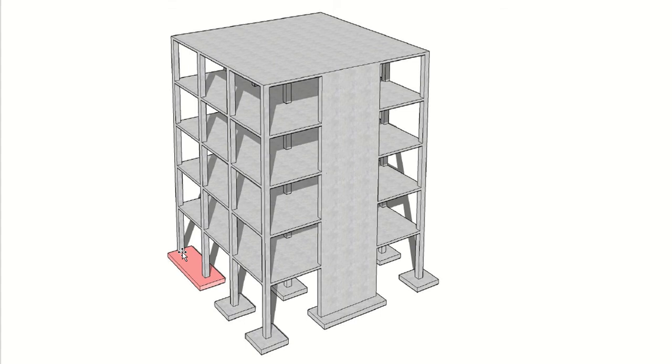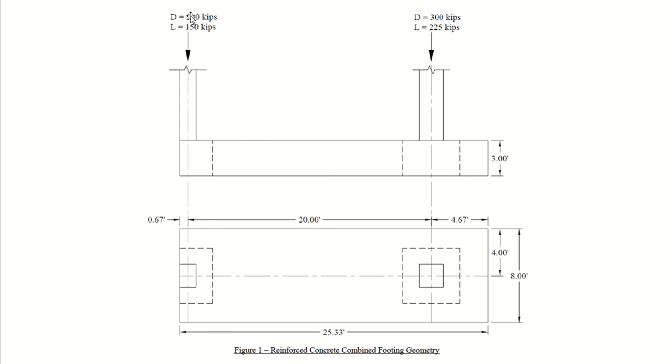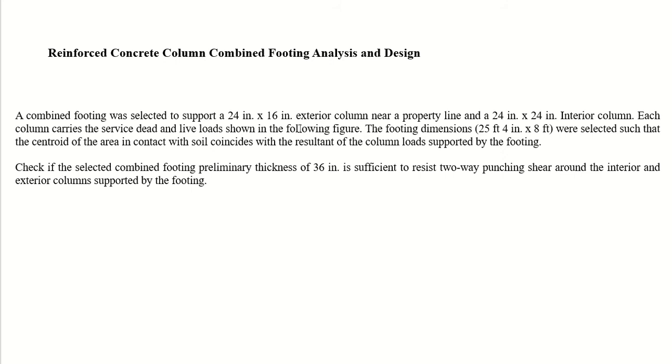The problem statement says that a combined footing was selected to support a 24 by 16 inch exterior column, which is near a property line, and a 24 by 24 inch interior column. Each column carries service dead and live loads as shown in the figure — dead and live loads are given for both the exterior and interior columns.